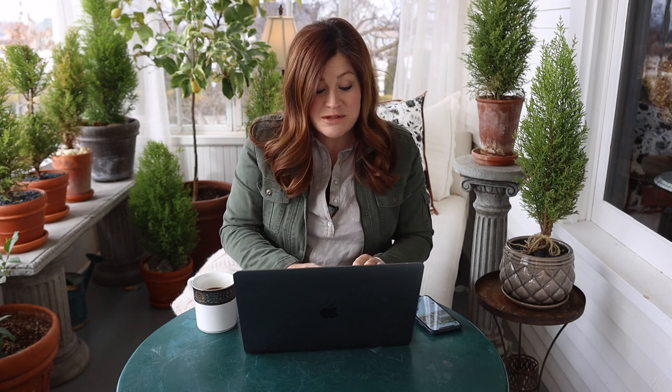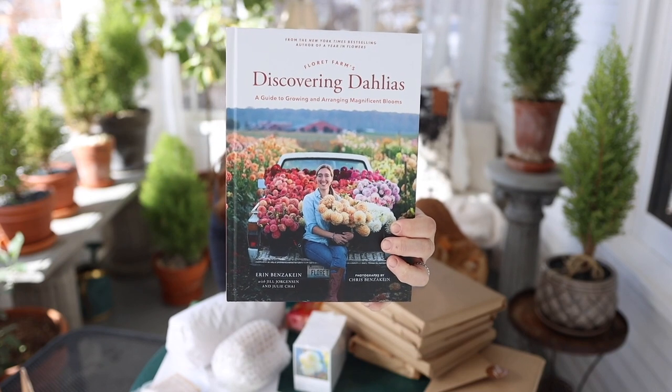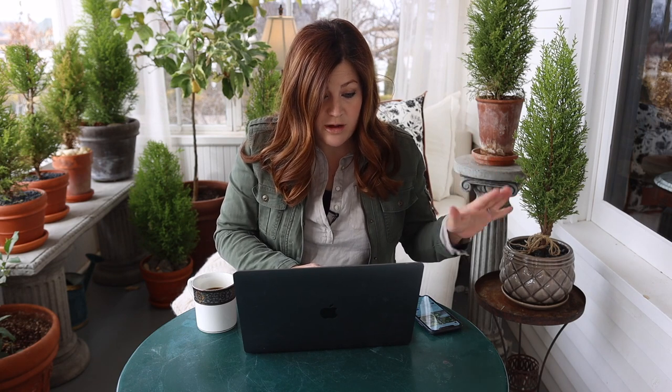I want to start off this video by announcing the five winners of the Floret's new Discovering Dahlias book. That was part of the first video I'm going to be answering questions from. In that video, I planted sweet peas, checked our dahlias, and then unboxed a box that Floret sent out. It was full of a bunch of goodies, including her brand new book, Discovering Dahlias — one copy for me and then five copies for me to give away. Aaron picked these at random this morning and messaged or replied to comments on YouTube.